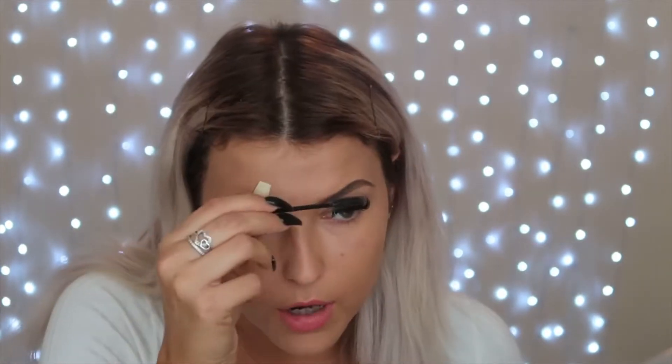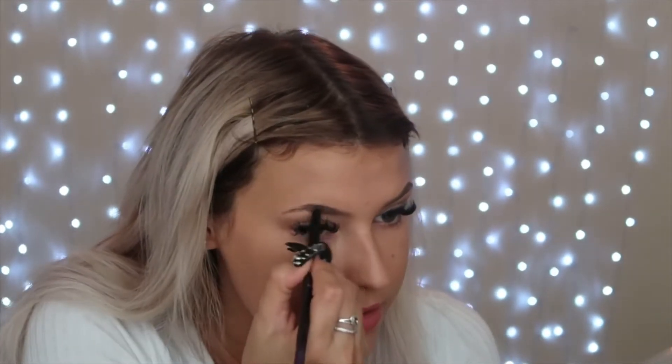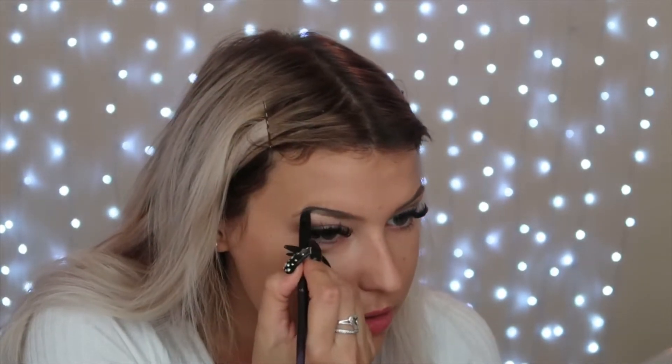I'm going to do the eyebrows now — I've got two products to try: the brow pomade and the brow powder. I haven't used a pomade in years. It's very nice, very pigmented — I only put it in once and you can see it's really nice. I don't like my eyebrows too dark because my hair is so light. I really like this — I've always thought pencil was easier but this is starting to sway my decision. I think this has changed my eyebrow game.